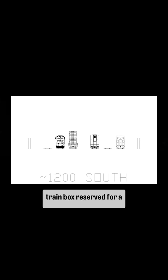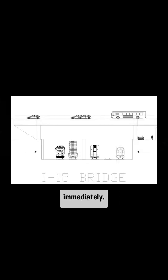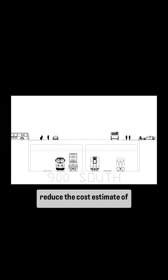With so much space in the trainbox reserved for future capacity and expansion, there is no need to rebuild this freeway bridge immediately. That omission alone could reduce the cost estimate of the trainbox by a few hundred million dollars.